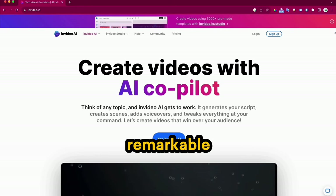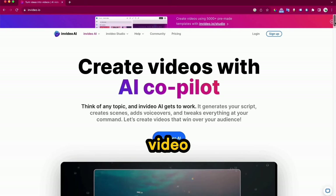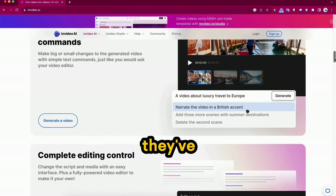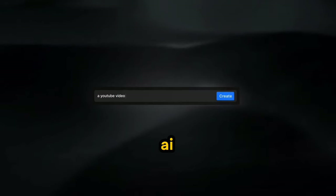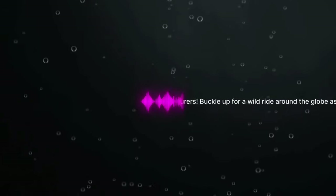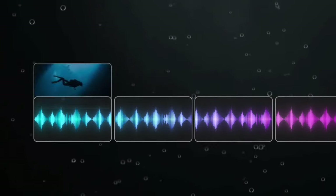Here's the remarkable AI tool known as InVideo AI. You might already be familiar with its powerful online video editor, but now they've taken it a step further with its new AI co-pilot feature, taking text to video to a new level. With InVideo AI, you can choose any topic, and it gets to work instantly.